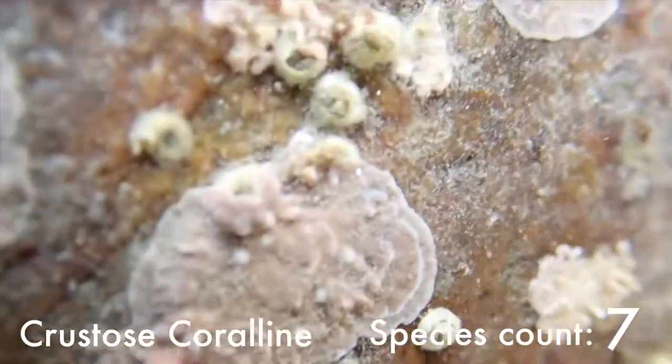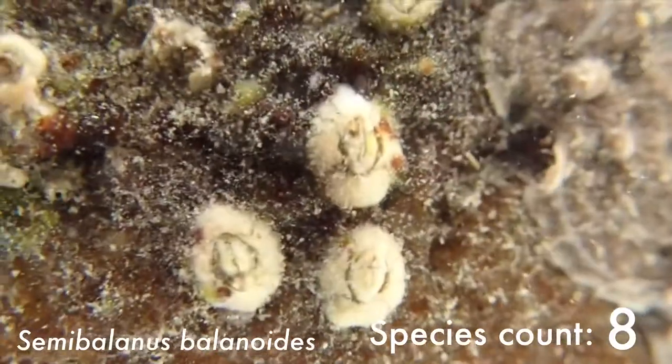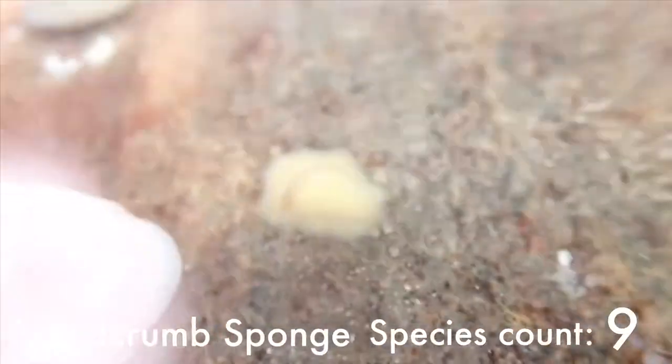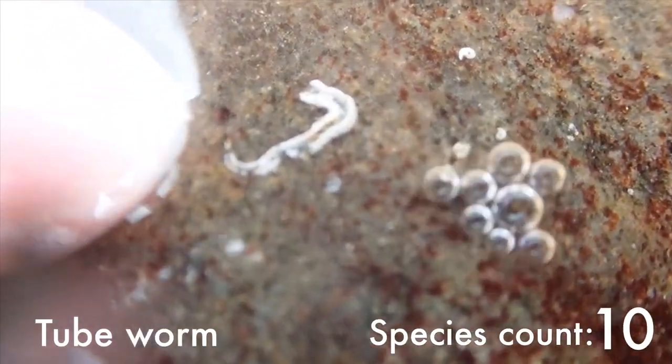These pink patches are a crustose coralline algae. And these are some really cute baby semi-balanus barnacles. This is a very, very tiny sponge. And this is a Spirobranchus tube worm.